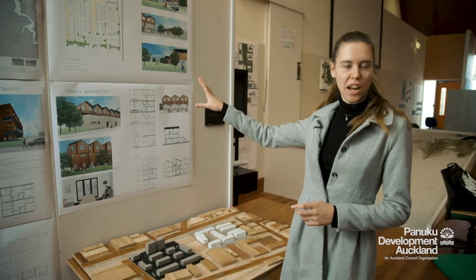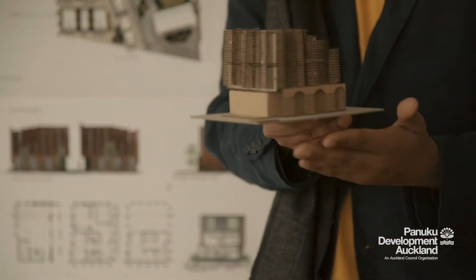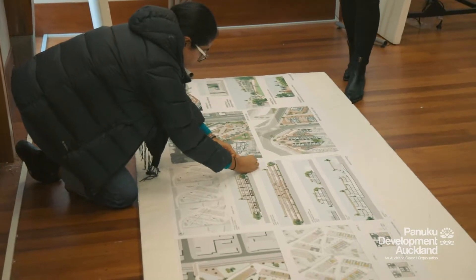It's quite an interesting concept to work and design for someone like Panuku as it's a real-world client. There are real-world ideologies and things in play in this sort of environment, so there's a lot to think about and conceptualise around — really thinking about how the design could actually affect the lives of people and the users in the space.